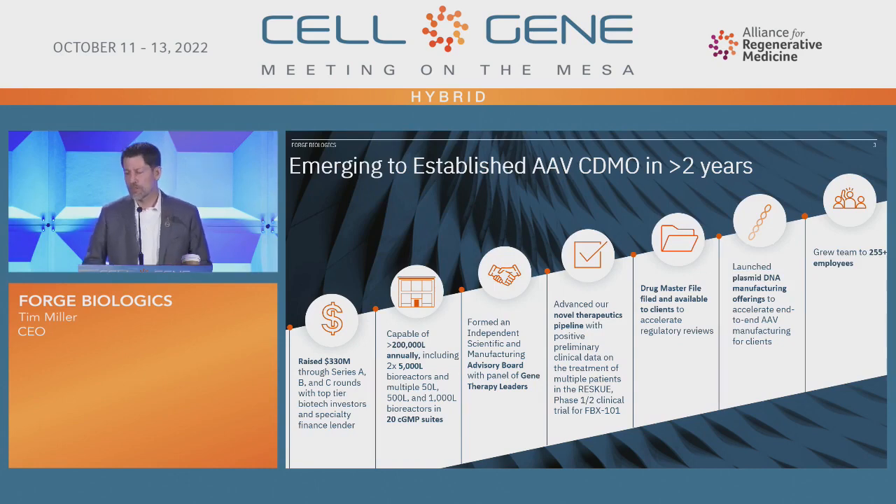The team is currently about 260-plus employees at this point, looking to scale to almost 300 by the early parts of next year — huge growth, and I would need that to run a big CDMO.